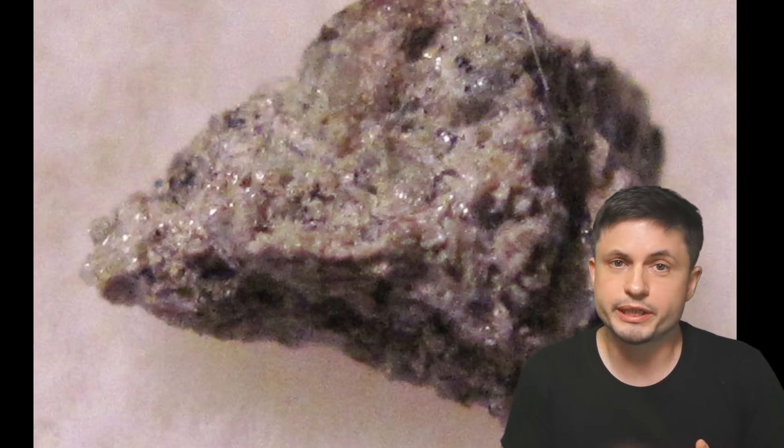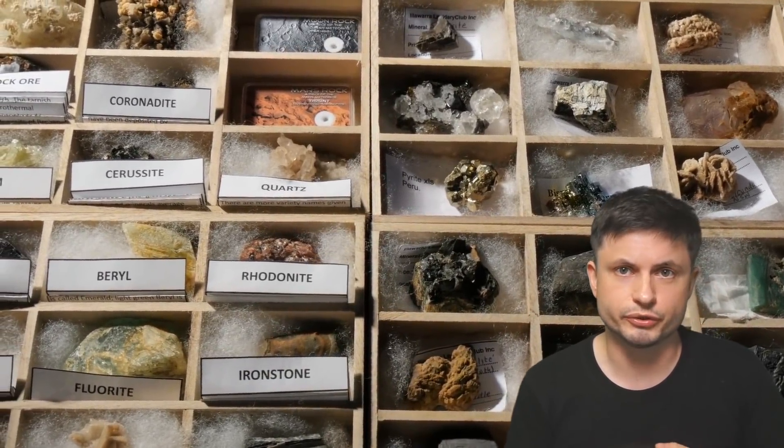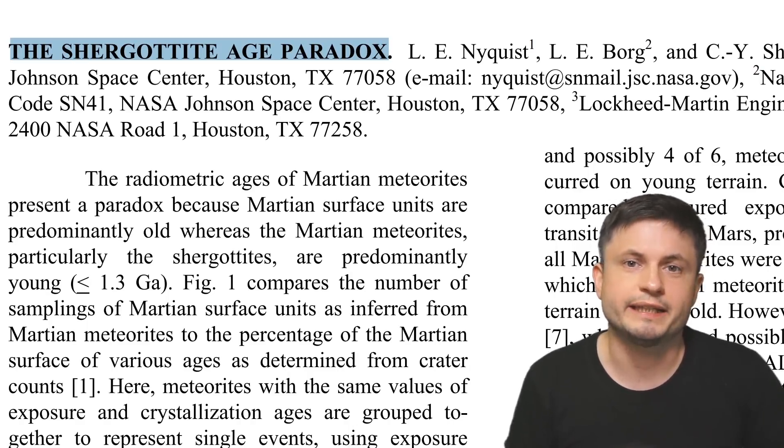These meteorites are very intriguing and somewhat unique. First of all, they're extremely young — at least when it comes to rocks. Compared to other minerals on planet Earth and even on Mars, the Shergotite meteorites are only approximately 180 million years old, which is extremely young considering that the Martian surface is probably billions of years old. A lot of volcanic activity stopped billions of years ago, so the existence of these 180-million-year-old rocks is a bit of a mystery known as the Shergotite Age Paradox — something scientists have not been able to resolve for the past few decades.